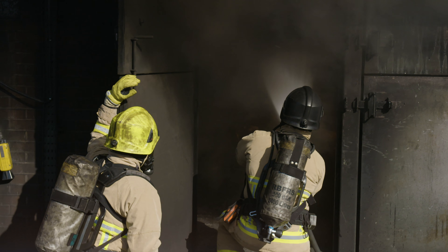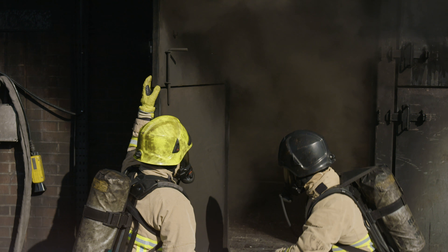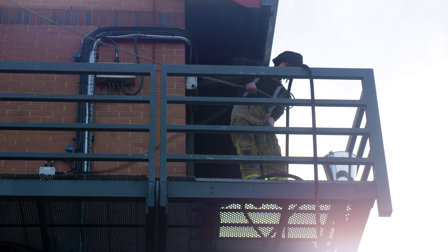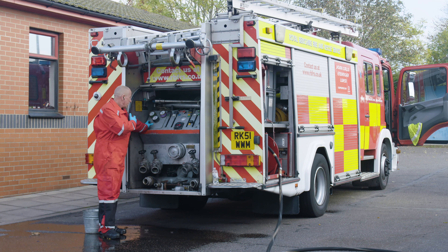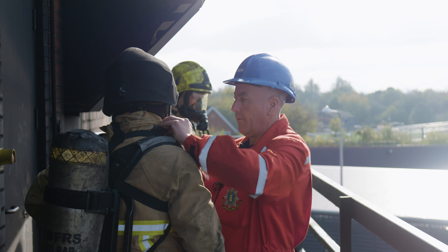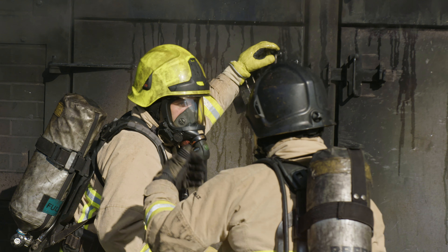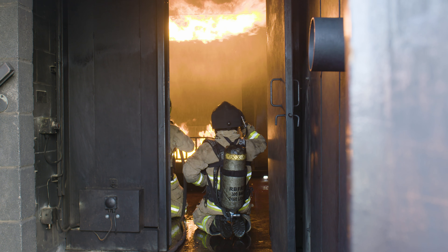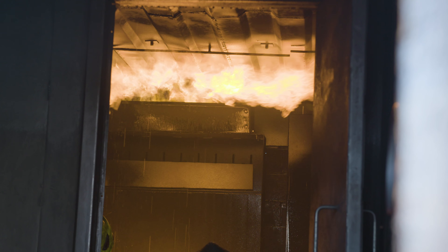Having additional floors and additional gas simulators has enabled us to adapt our training and give more training that we wouldn't have necessarily had the opportunity to do in the past. Although we've got the carbonaceous fire as well, having the gas room allows us to train in different environments, give different ideas that we can put to individuals, and certainly change different techniques and actually use those in realistic scenarios for those guys to then put into practice out in the real world when they're riding fire engines.